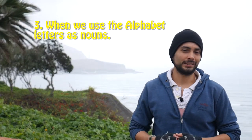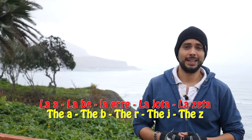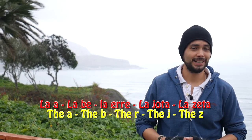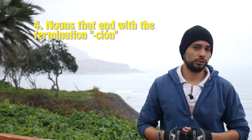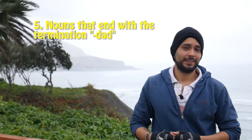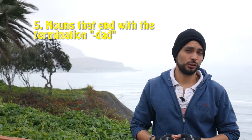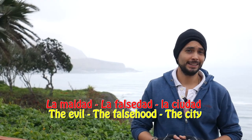Tip three: when we say the letters as nouns, they are always female with no exceptions. Ejemplo: la A, la B, la R, la J, la Z. Tip four: nouns that end with the termination -CIÓN are usually female. Ejemplo: la canción, la determinación, la protección. Tip five: nouns that end with the termination -DAD are also usually female. Ejemplo: la maldad, la falsedad, la ciudad.